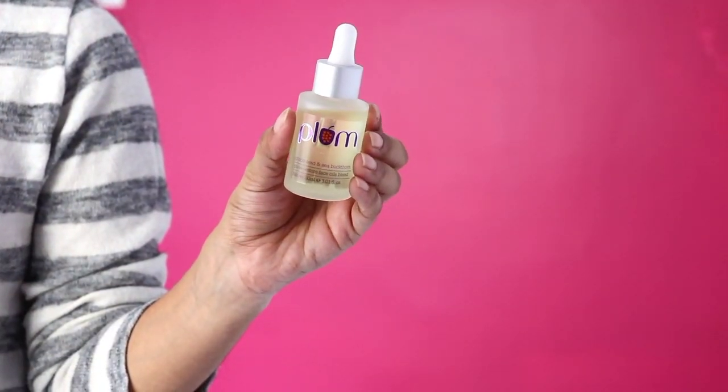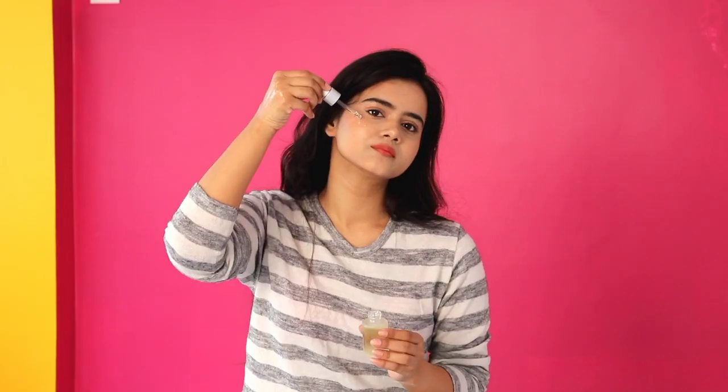I wanted to try Plum facial oils and this time I got this one — it is the Plum Grapeseed and Sea Buckthorn Glow Restore Face Oil Blend. This is a very lightweight, non-greasy formula. It is very moisturizing, prevents oxidative damage and moisture loss, and is very easily absorbed into the skin.